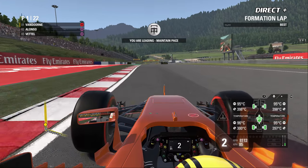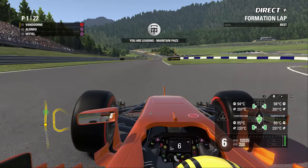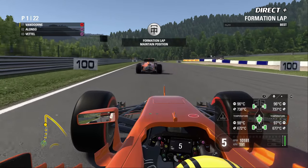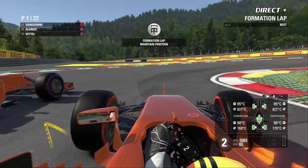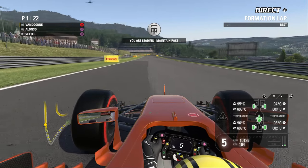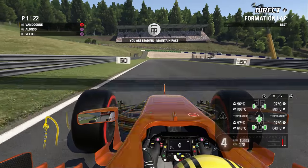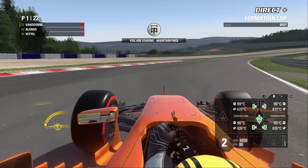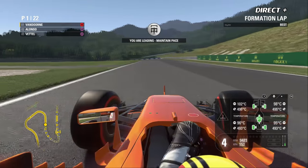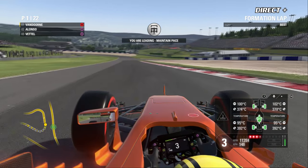Le tour de formation du Grand Prix d'Autriche : Vandorne doit se concentrer sur la mise en température de ses freins et pneumatiques sans surchauffer le moteur — un souci récurrent cette saison. Alonso est passé devant Vandorne, on vérifie si c'est autorisé en tour de formation. Max Verstappen en 6e place, son équipier Ricciardo partira 14e. La pole pour Vandorne lui fait du bien — longtemps qu'il n'avait pas été aussi autoritaire face à Alonso.